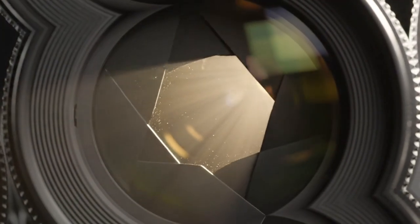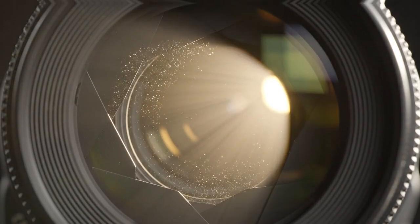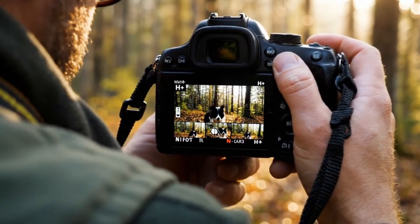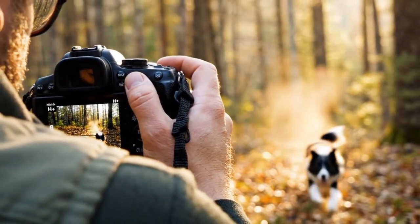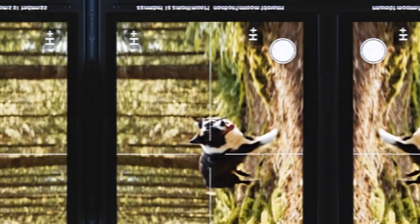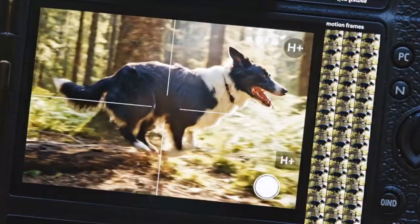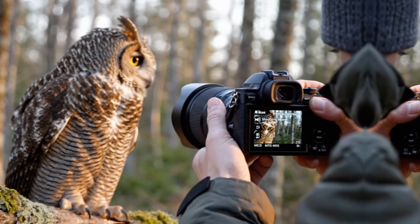Color science is another reason many users grow attached to this camera. Nikon colors feel natural and are easy to work with. Editing Nikon RAW files feels intuitive — adjustments respond well, and skin tones look pleasing without heavy correction. High resolution is not necessary for everyone, but having 45 megapixels gives flexibility. Cropping becomes safer, details remain intact, and the images hold up well even under close inspection. For those who like to zoom into their photos, this matters.